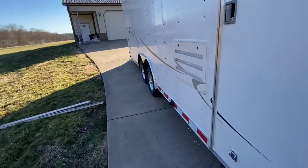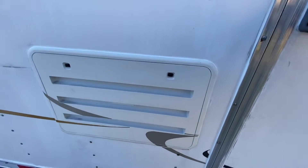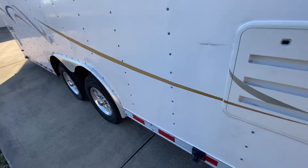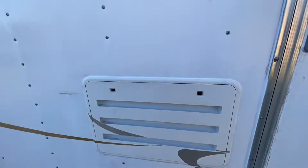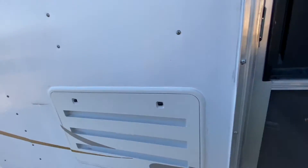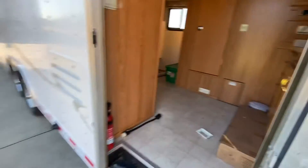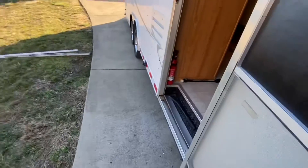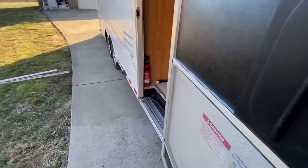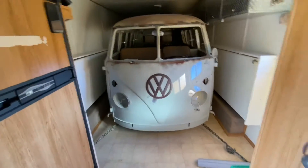I'm gonna show you one very cool thing — oh, it's locked. Let me get the key because I need it for the back. And it's this thing: the bus is back!